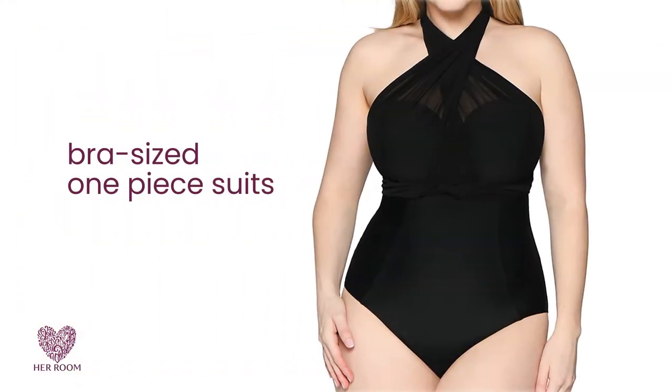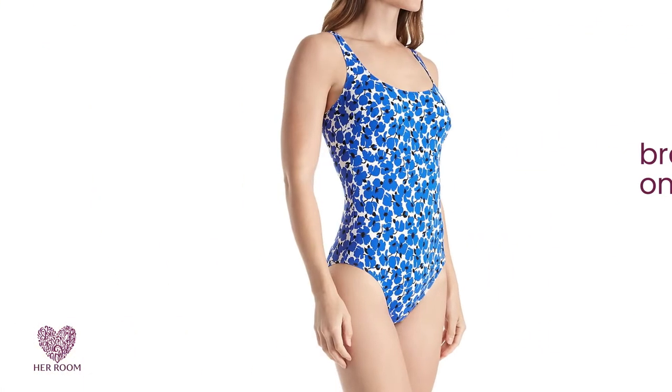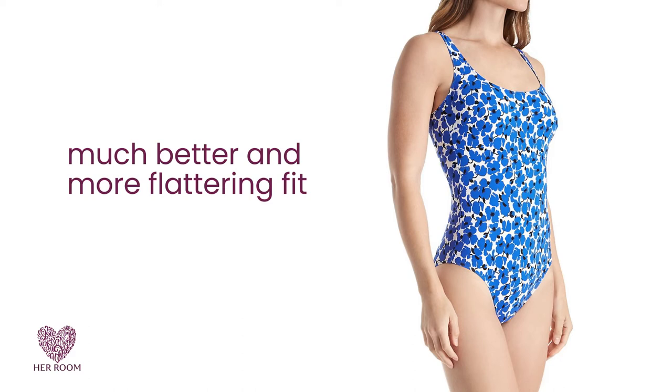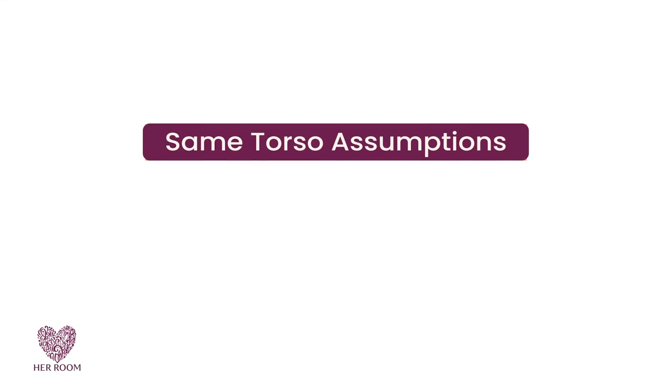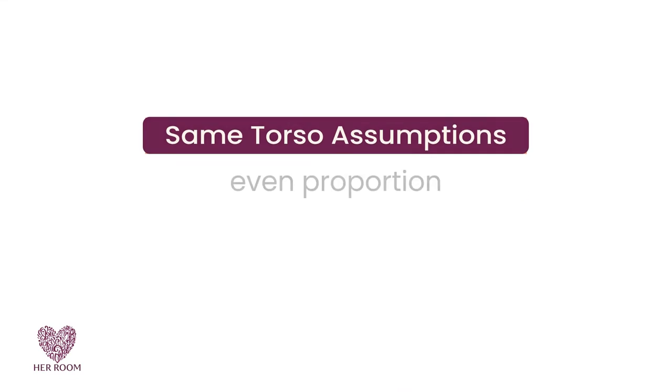Recently, women are now able to find bra-sized one-piece suits. They give a much better and more flattering fit and come in bra sizing larger than a D cup. However, the same torso assumptions are made: an even proportion and average height.